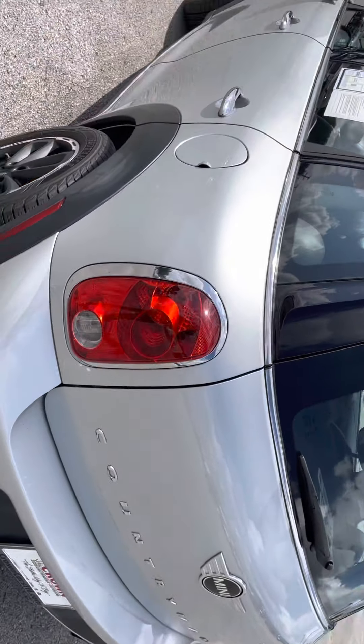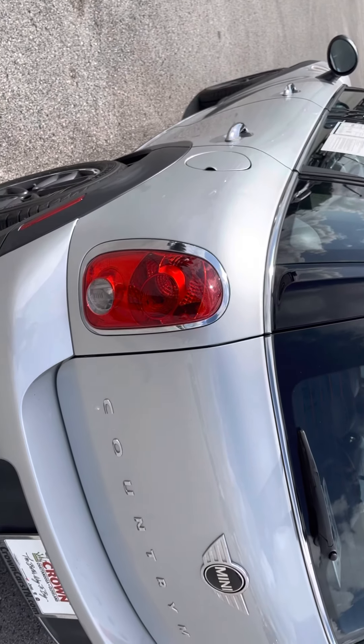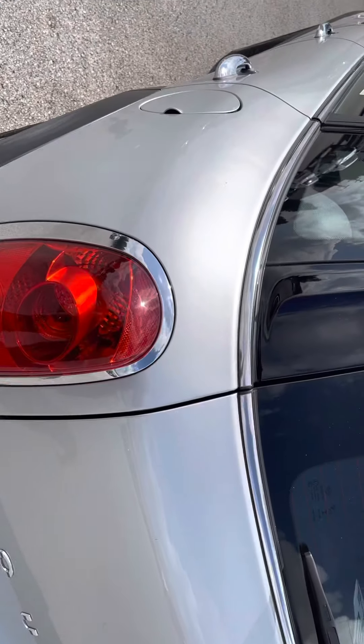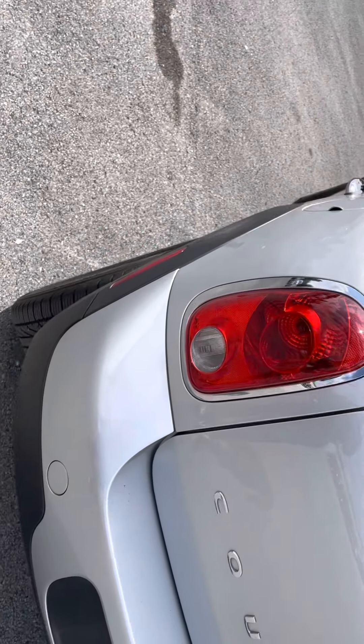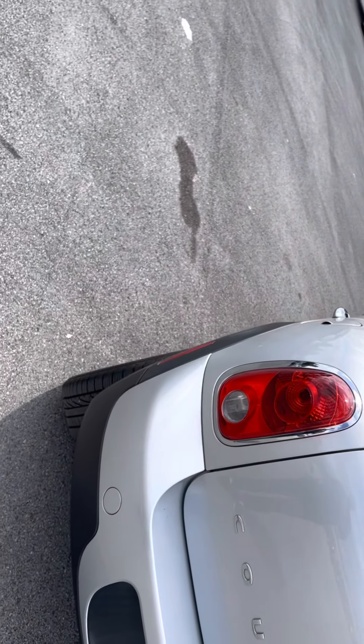Coming back to the taillight — as you can tell, the taillight is not busted or anything. It's still been taken care of, and there's no condensation inside this taillight either, so you're not seeing any dripping of the lights. Those are expensive fixes to take care of.